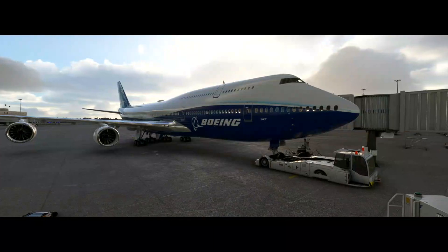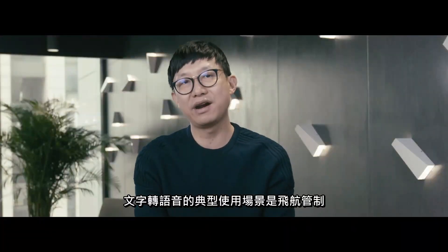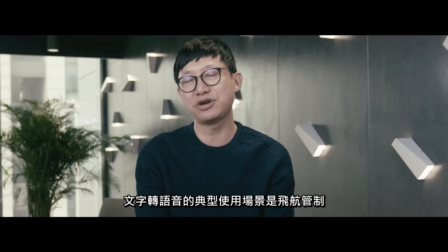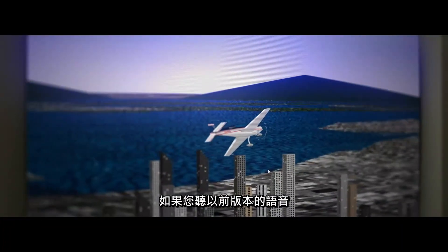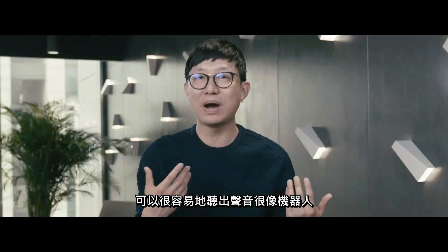Sierra Alpha with Alpha ready to taxi IFR. In Flight Simulator, the typical user scenario of the TTS is air traffic control. And if you listen to the voices in the previous versions, you can easily tell the voice is quite robotic.